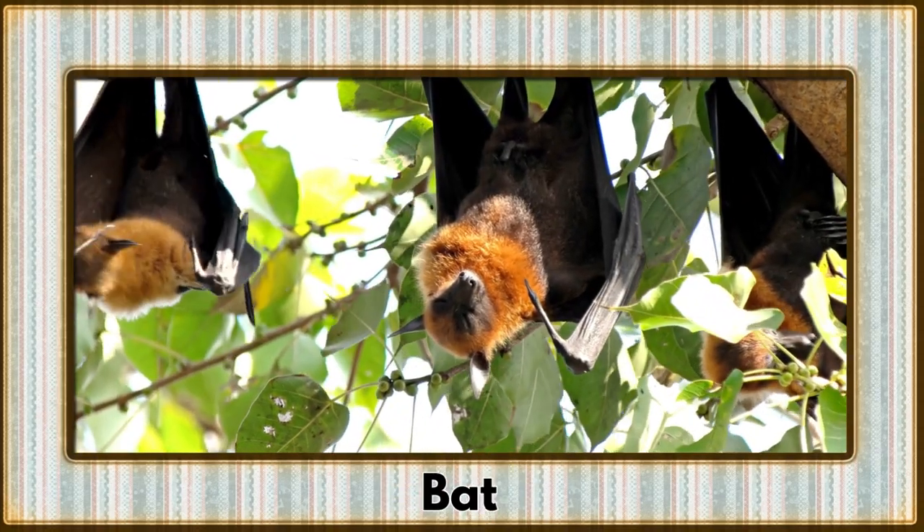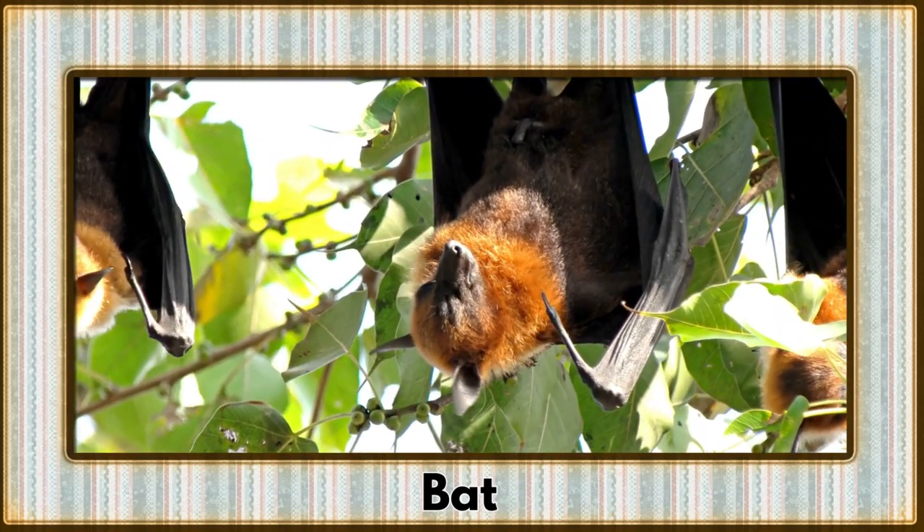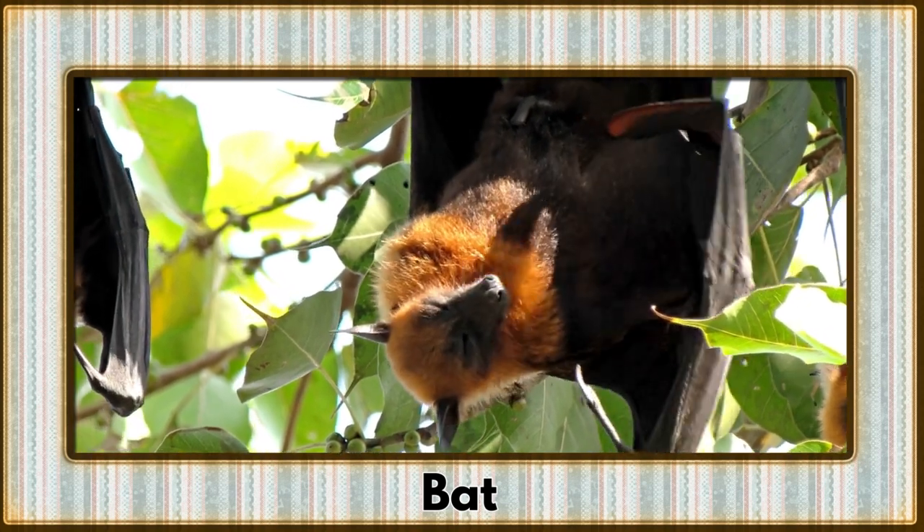Emerging from the shadows is the bat, a nocturnal marvel crucial to our ecosystems. They're not just creatures of the night, but unsung heroes of pollination.